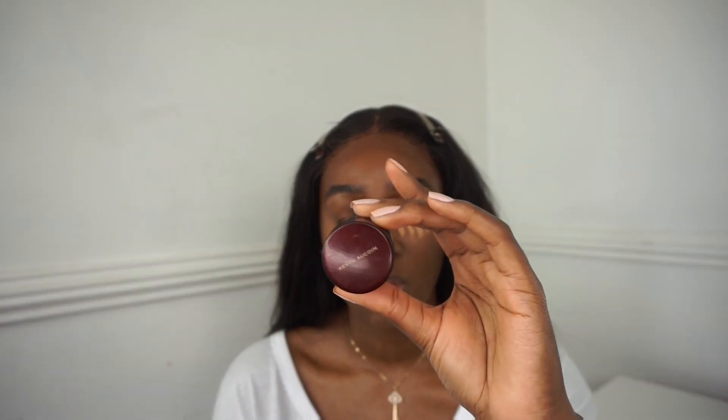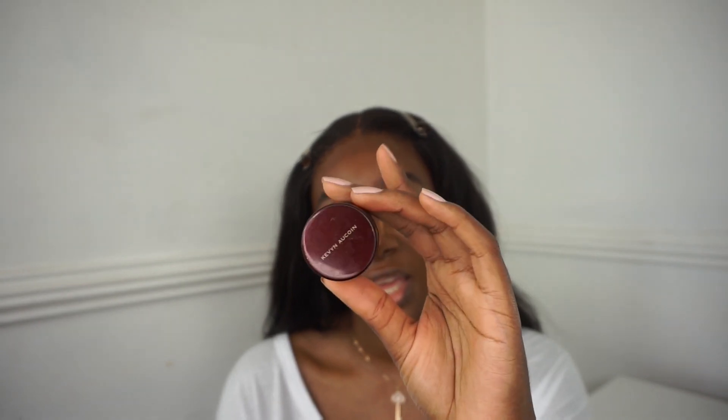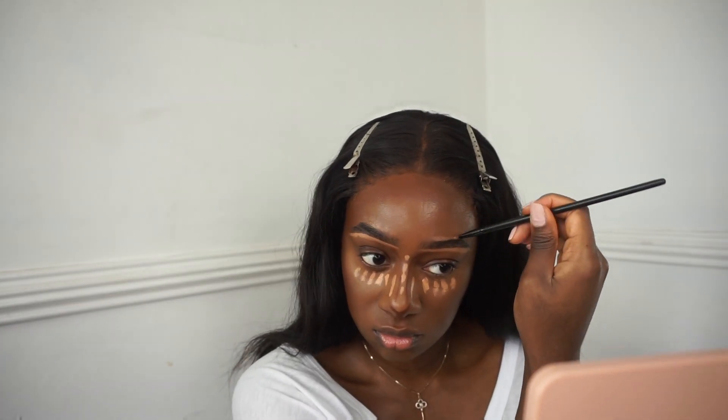To conceal my brows I'm going in with the Kevin Aucoin Skin Enhancer again, this time in SX13. With this concealer you really don't want to apply too much because it is thick and very full coverage. Then I'm just going to blend it out.